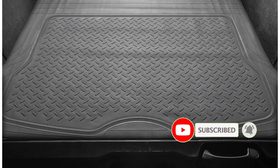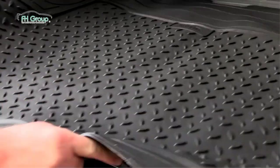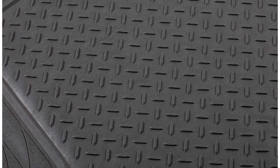One of the best features on the FH Group F16400G RAY is the heavily knitted back. It might not seem that important, but it keeps the cargo liner perfectly in position, even when you're moving heavy stuff around in your trunk. On the top of the cargo liner is a pattern that you see more commonly on metal floor panels, which stops your cargo from moving around on top.